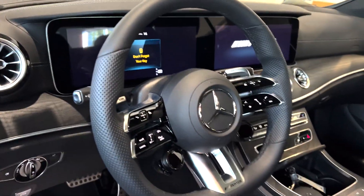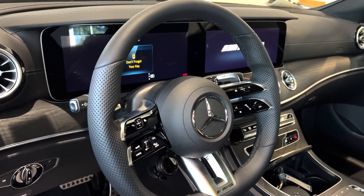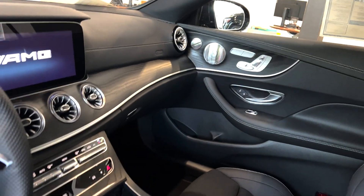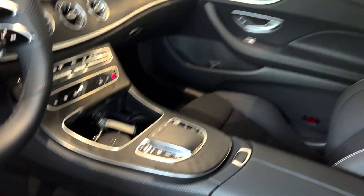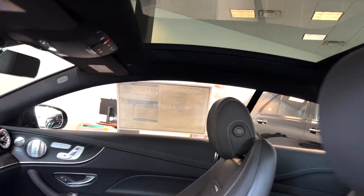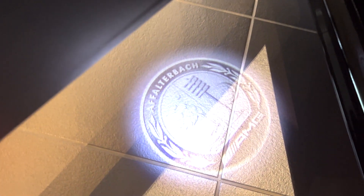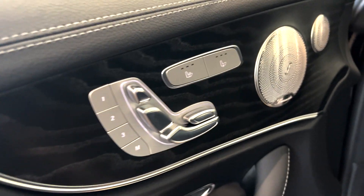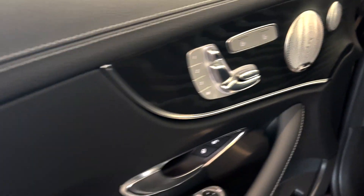Two 12-inch displays, aggressive thick bolstered AMG steering wheel, perforated leather, beautiful natural grain black wood. We've got our center console, bucket seats, adjustable headrests, big moonroof up top, AMG Heritage logo projecting on the doors, heated seats, ventilated seats, Burmester surround sound system.